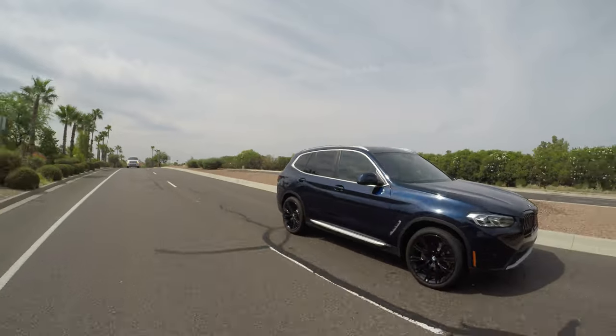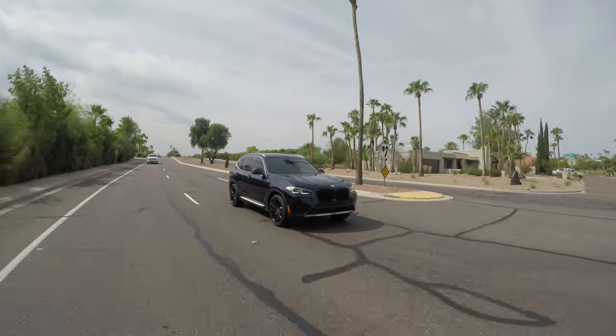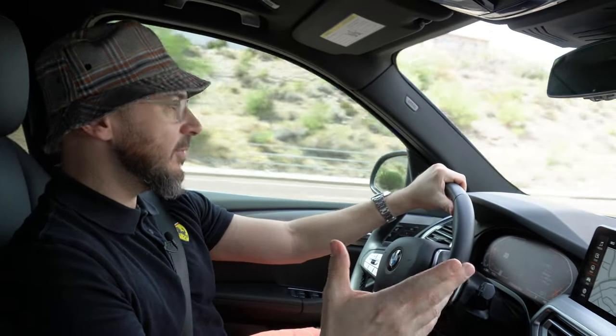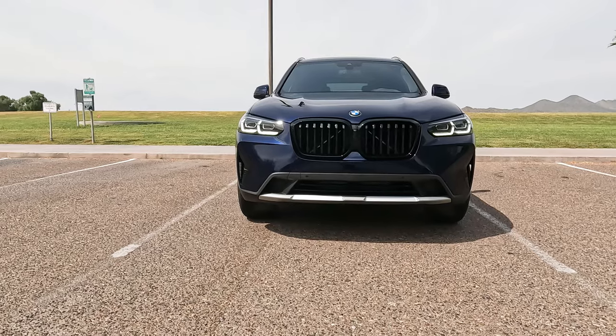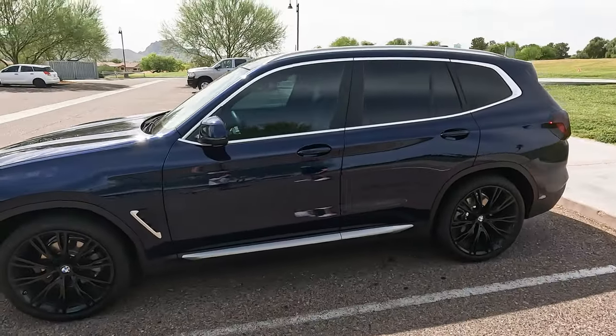Believe it or not, this X3 is coming on a 20-year anniversary since it was released in the United States. So it still remains true to the core, true to BMW — it has the classic BMW look. BMW did a great job keeping this car not all that much different from when they began. The exterior looks fantastic. It's in blue, it has the blackout front grille, and it also has the blackout badges on the back. The rest of the trim isn't silver — it actually looks pretty damn good all around.